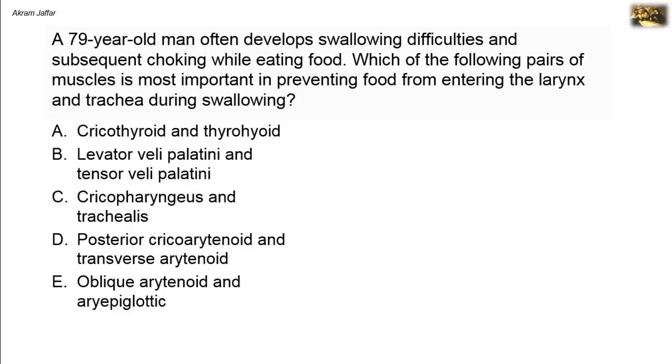A 79-year-old man often develops swallowing difficulties and subsequent choking while eating food. Which of the following pairs of muscles is most important in preventing food from entering the larynx and trachea during swallowing?